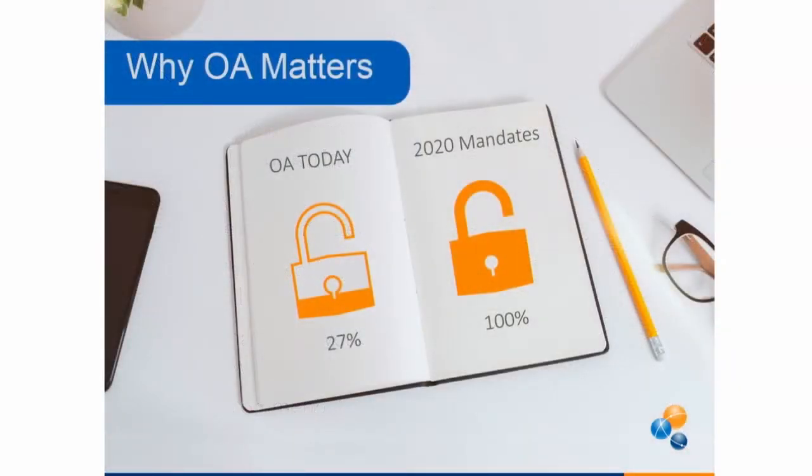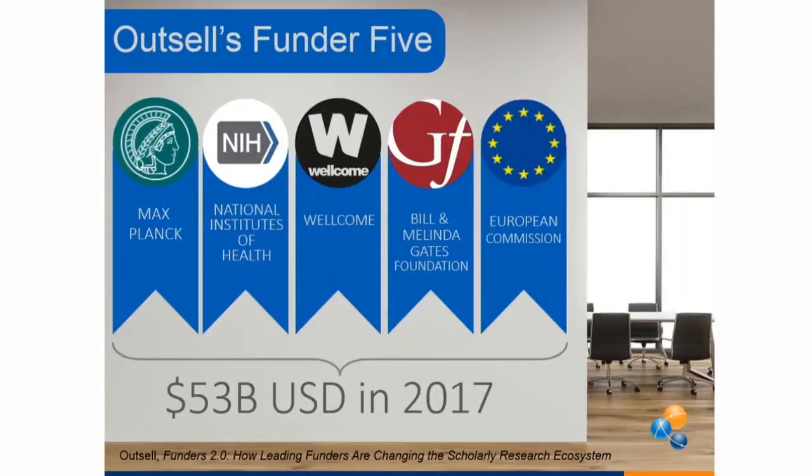Why does open access matter? About 27% of all scholarly output is available in some form of open access today. There are mandates all over the world to make scholarly research output and the data behind it all open by 2020 — we're probably not going to make it, but it is a goal stated by many funders. What's interesting is that the relationship in publishing, which used to be between the author and the publisher, now includes many more stakeholders: the institutions that the researchers work for and the funding agencies, and that complexity is driving a lot of different behavior.